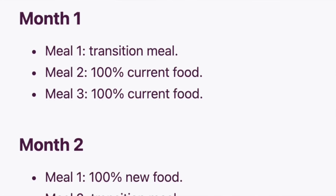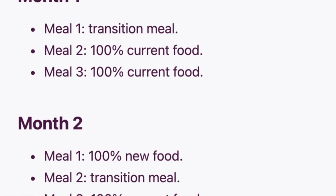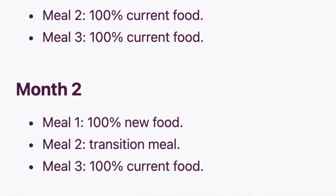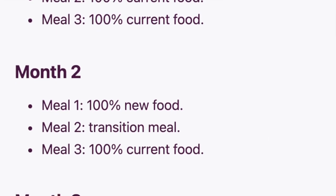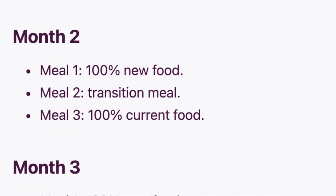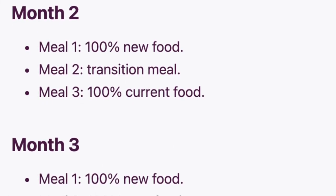Here's a transition schedule example. Month one: meal one is the transition meal; meals two and three are 100% current food. Month two: meal one is 100% new food; meal two is the transition meal; meal three is 100% current food. Month three: meals one and two are 100% new food; meal three is the new transition meal. On month four, you can introduce a fourth recipe — you don't have to completely replace one of the meals, just gradually introduce it starting with one meal. Once you're about 50-50, you can rotate between the four recipes throughout the week.